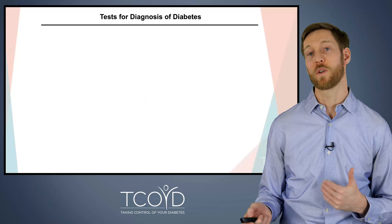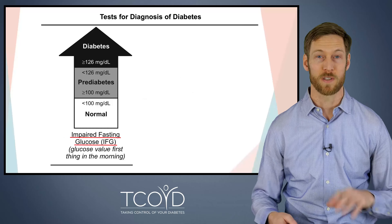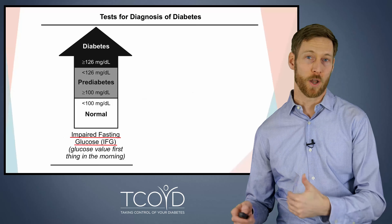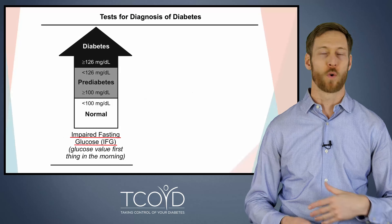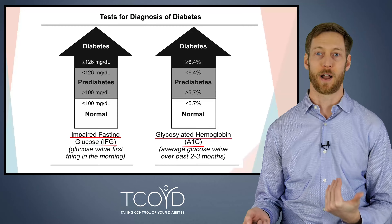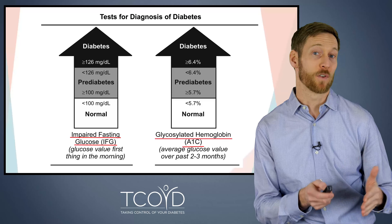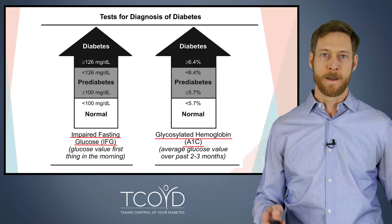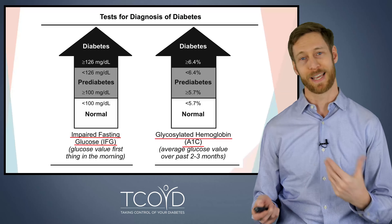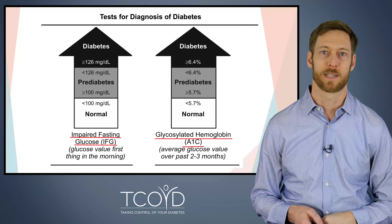How do we actually diagnose type 2 diabetes? There are a few different tests, but I'm going to focus on two of the most common. The first is fasting blood sugar — what is your blood sugar first thing in the morning when you haven't eaten anything overnight? If that blood sugar is above 126, that suggests you may have diabetes. A normal fasting blood sugar in someone without diabetes would be expected to be less than 100. Another very common test is the glycosylated hemoglobin, or A1C. The A1C gives us an idea of your average blood sugar over the past two to three months. The higher the A1C percent, the higher your average blood sugar. Someone without diabetes would have an A1C less than 5.7%, while 6.5% or higher is consistent with type 2 diabetes.